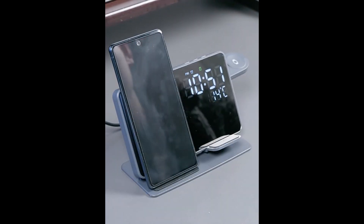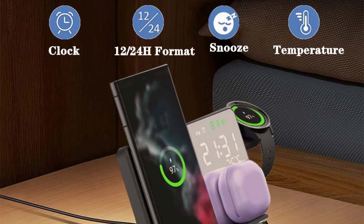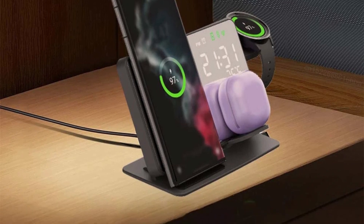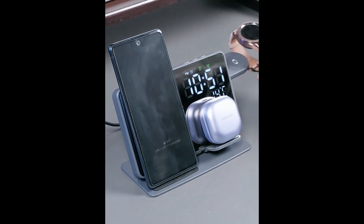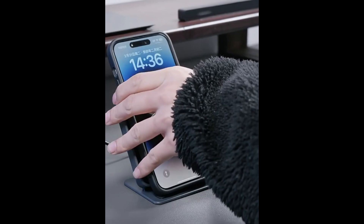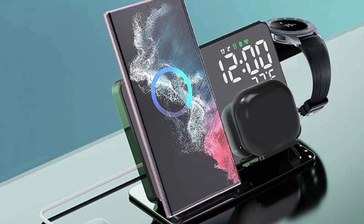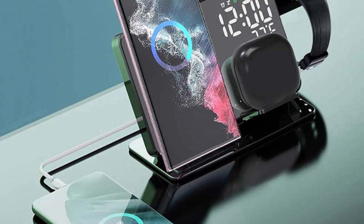Versatile charging for multiple devices — the 3-in-1 Wireless Charger stands out for its ability to charge three devices simultaneously. Whether you own the latest Samsung Galaxy Watch 6 or the Galaxy S24, this charging station has you covered. Fast and efficient charging speed is a critical factor, and this station doesn't disappoint. Equipped with fast charging technology, it ensures your devices are powered up quickly — a significant advantage for busy professionals or avid gamers.